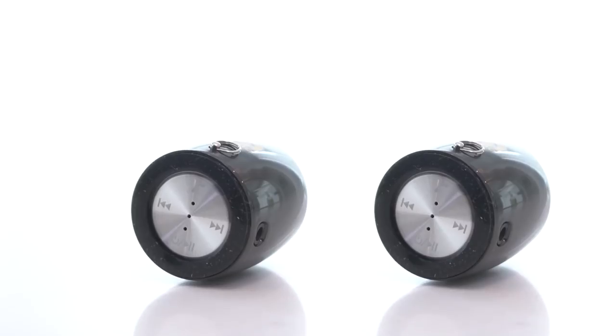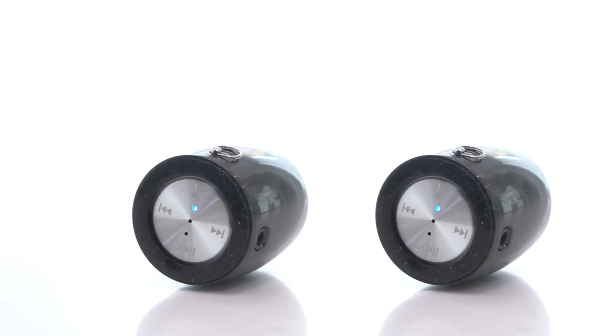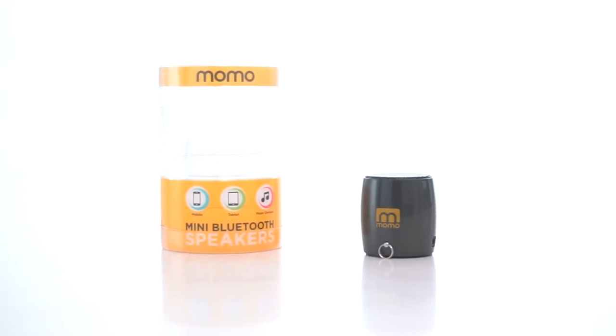The deal price that I found scores you two of these for under $25 with free delivery. Great for camping, hiking, or just constantly having better audio at your disposal.